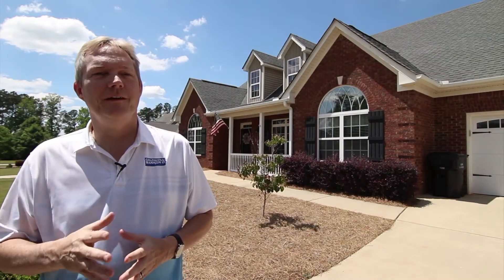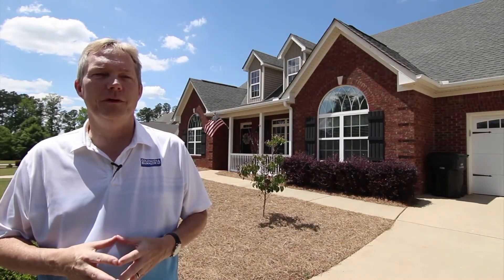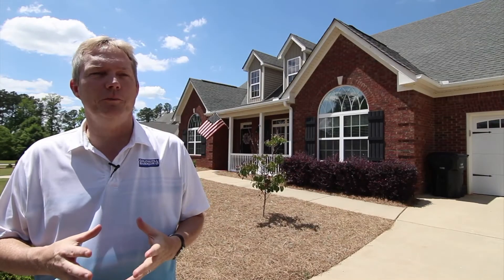I hope you enjoyed the tour of the home. And if you're ready to come see this home in person, I'd be happy to show it to you. Call me at 404-803-4669 to schedule your own appointment.